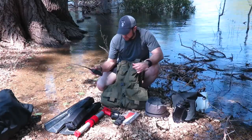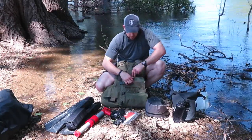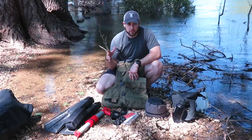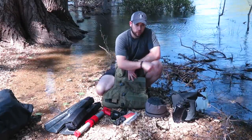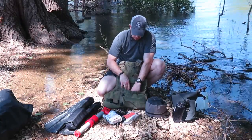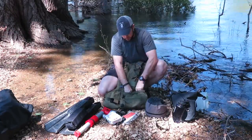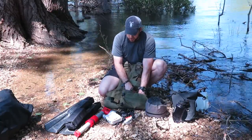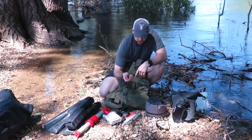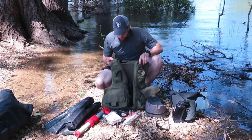Especially when it comes to radios and comms, you always want to dummy cord that kind of stuff if it's something you're going to be accessing all the time. You'll see that when I set up the kayak — I always dummy cord everything, and this waterproof bag will be dummy corded in. Trauma kit — essential in my opinion — it's one of our ETA trauma kits. I also have a Princeton Tech headlamp and a small Surefire E1B executive flashlight. That's the extent of what's in the vest.